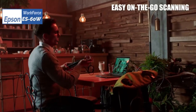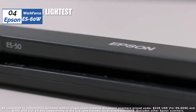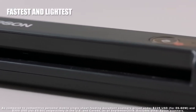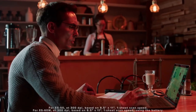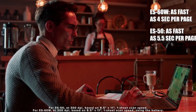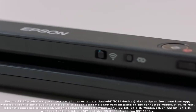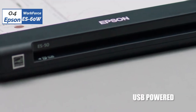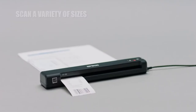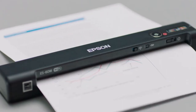Moving on to the fourth position, we have the Epson WorkForce E60W as the best portable scanner available in 2023. Epson hit it out of the park with this model. It is light, fast, compact, incredibly mobile, and really easy to use. Not only is it amazing for those who need scanning on-the-go, wireless scanning, or scanning to the cloud, but its performance also rivals some of the best desktop and flatbed-style scanners on the market today.